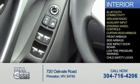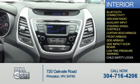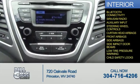Safety features include curtain head airbags, front airbags, side airbags, side impact door beams, low tire pressure warning, and child safety locks.